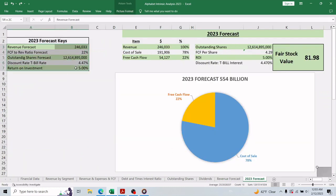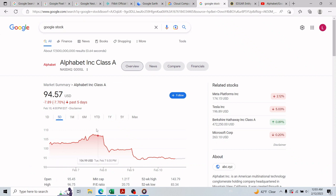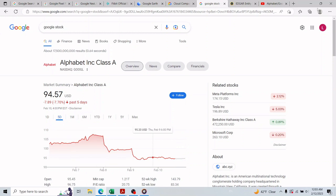These five forecast inputs give us about $246 billion in revenue and $54 billion total free cash flow, which means $4.29 free cash flow per share. Discounting at 4.47 percent and using a 5 percent return on investment yields an intrinsic value of about $81.98 for Alphabet stock. The current stock price is $94.57. The day before the annual report was made public it was about $107, so the stock has gone down by about 12 percent since February 2nd, comparing with today's price.